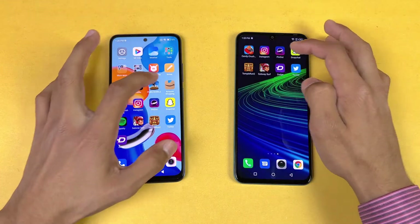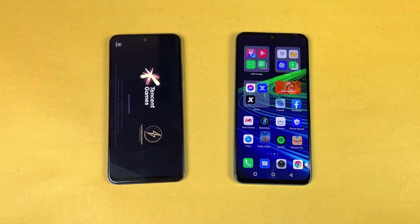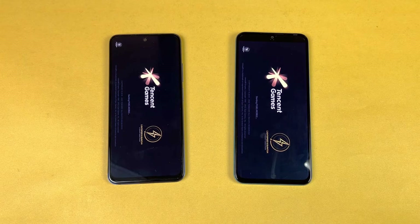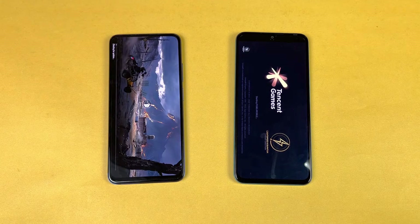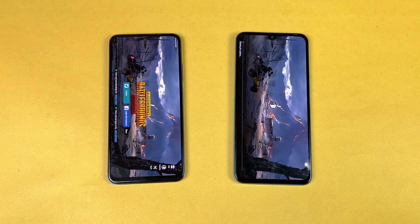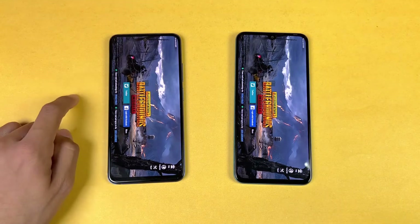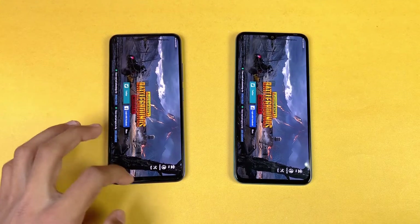Now let's open PUBG Mobile — a very heavy game. The game opened faster on the Redmi Note 11, finishing about 4 to 5 seconds ahead of the Infinix Note 11. The Redmi Note 11 gets smooth graphics with ultra frame rate, while the Infinix gets smooth graphics with high frame rate. Note that PUBG Mobile is not fully optimized for the Snapdragon 680 yet.